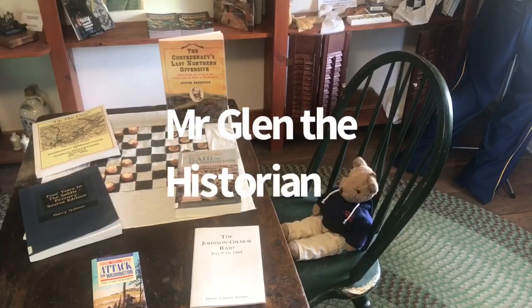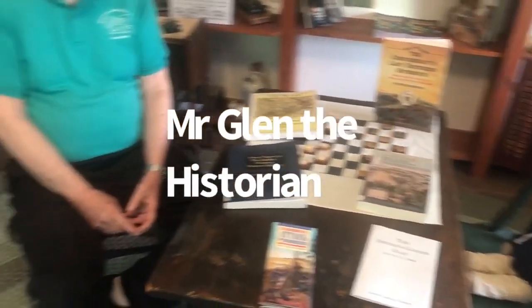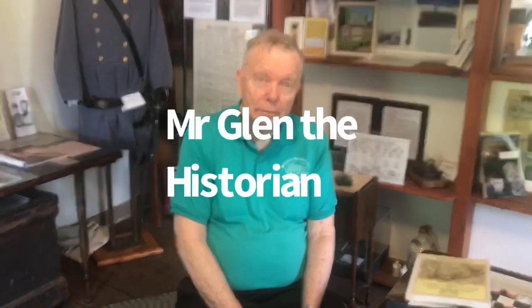Hello, Bill Molyneux here. We are now in the general store at Jerusalem Mills and Goober is here to listen to Mr. Glenn, the historian for Jerusalem Mills. He knows a little bit about everything. Mr. Glenn, will you take it away? Well, I'm going to talk to Goober a little bit about the raid of Harry Gilmour, which took place in 1864.